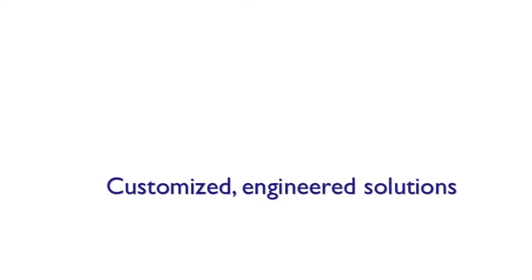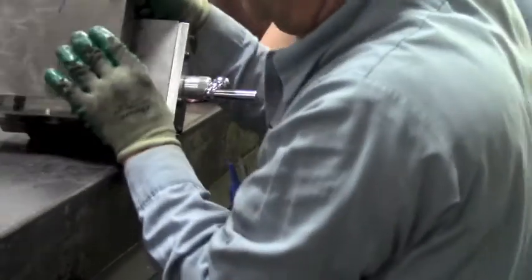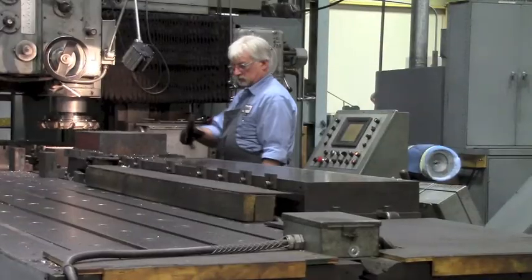Gilman does have standard products that are in a catalog. However, over 70% of our product is engineered to order. That means a person wants a certain customization to our slide and spindle product line.